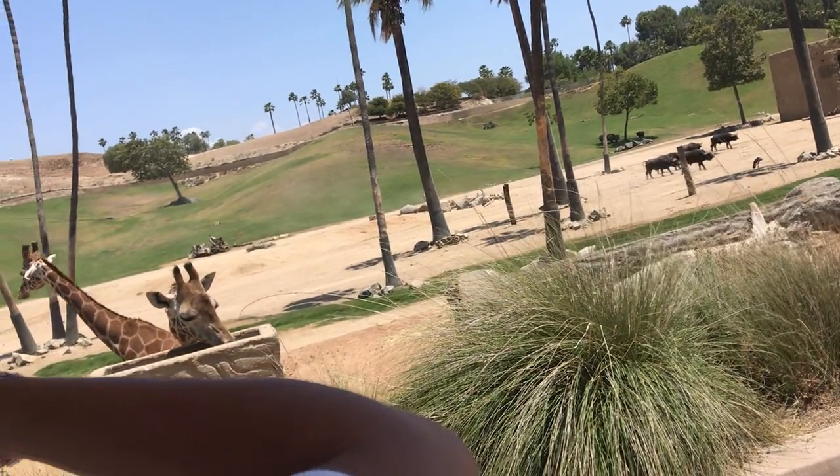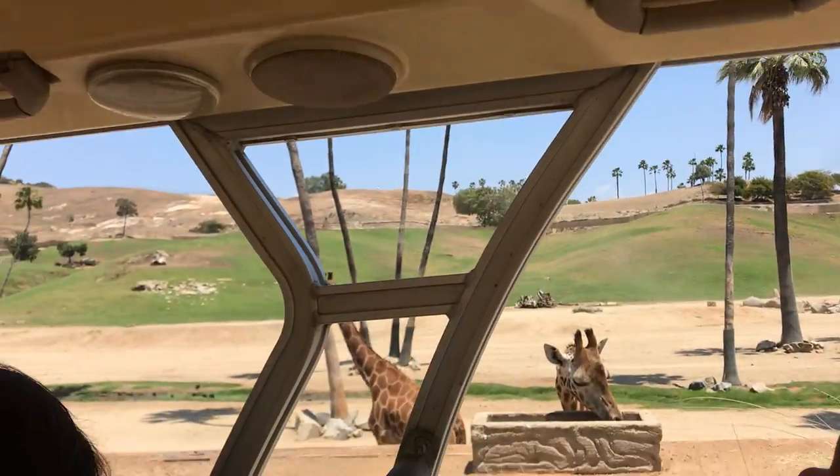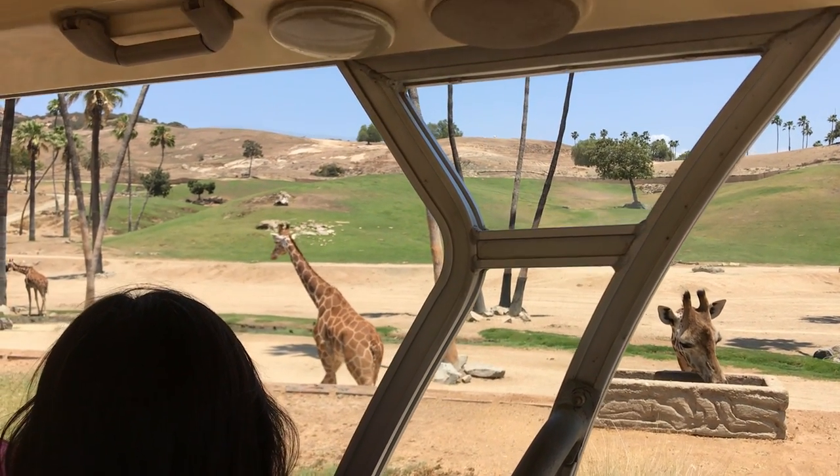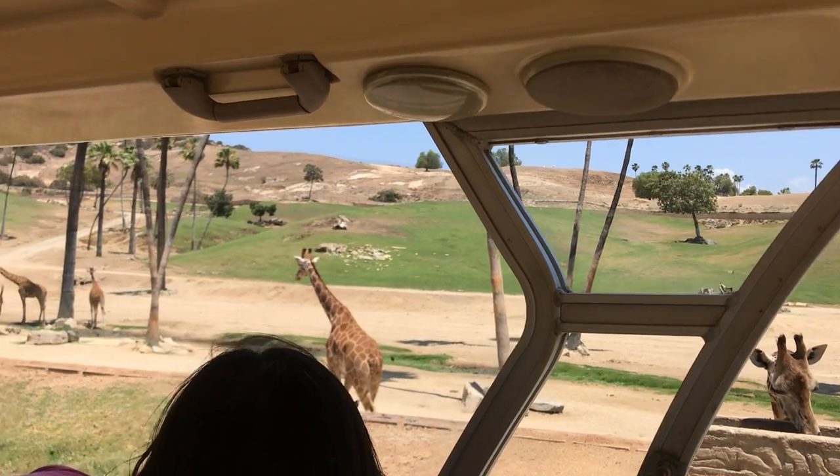It's walking away from us. Imagine that when they get older, they get even bigger. The older they are, the taller they are.